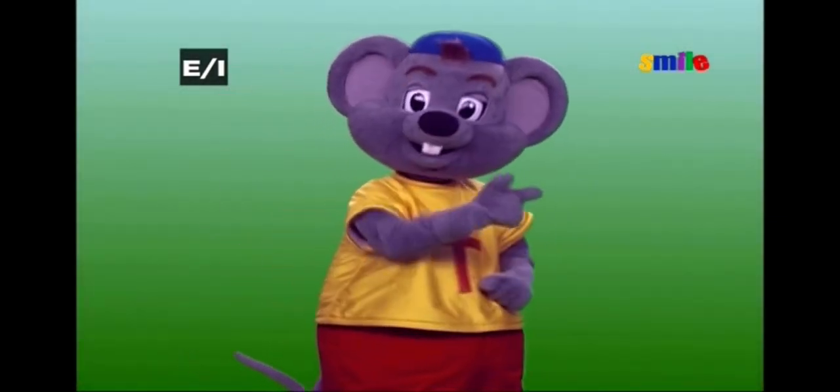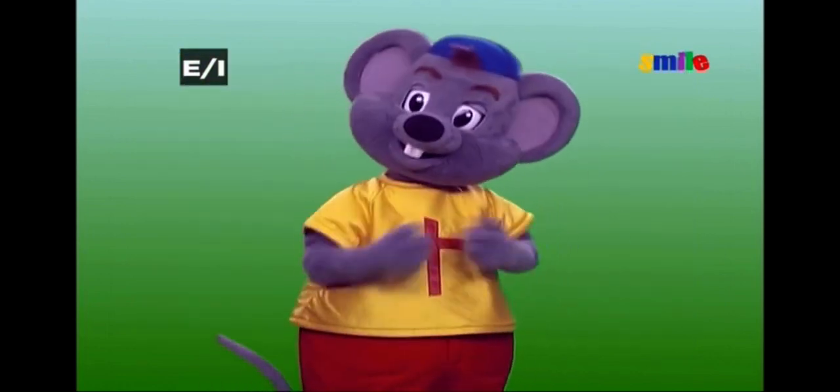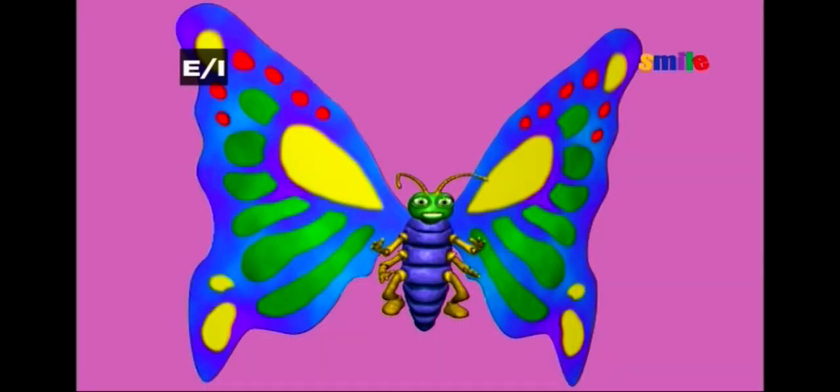Hey kids, I'm looking at these two pictures. Both of them look a lot alike, but there are a few things that are different. Can you help me find the differences? Let's look and see.